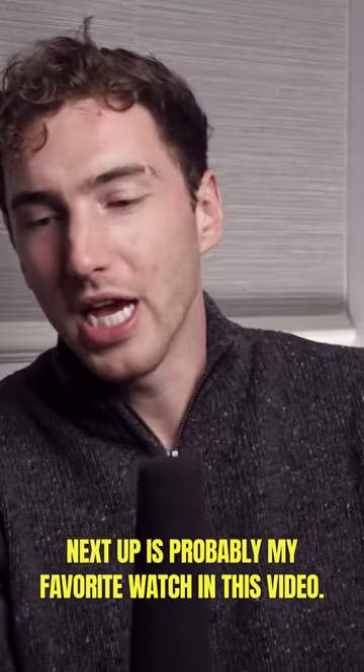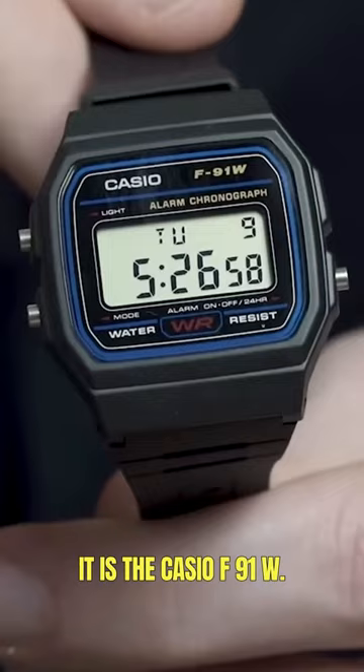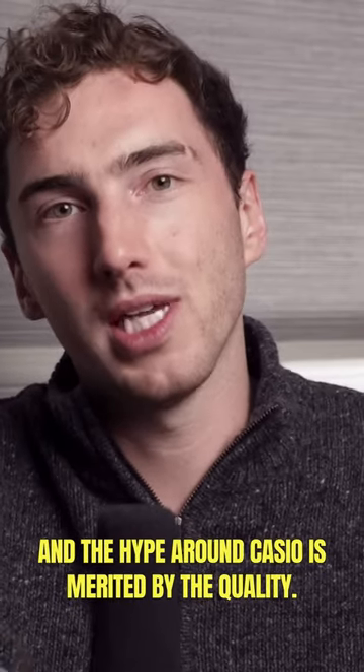Next up is probably my favorite watch in this video. It is the Casio F91W, and the hype around Casio is merited by the quality.